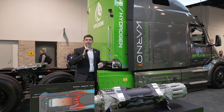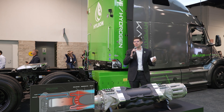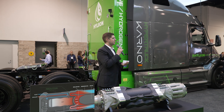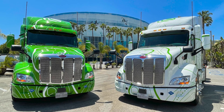Hello, everyone. Thank you for joining Hylion's 2023 ACT Expo press conference. This is a big show for us. The last time we did a press conference here at ACT Expo, it was the first time we were showcasing the HyperTruck ERX firsthand, live.